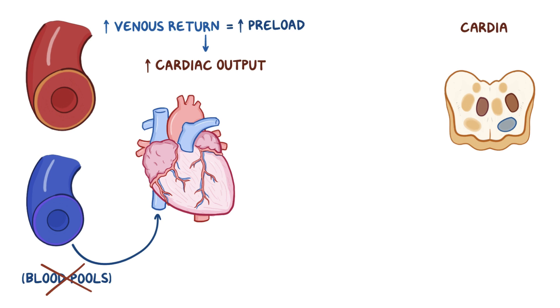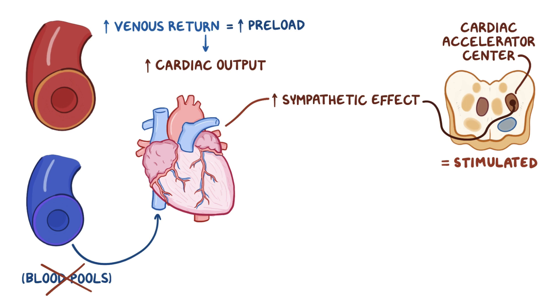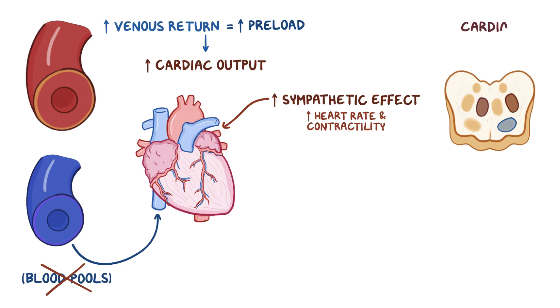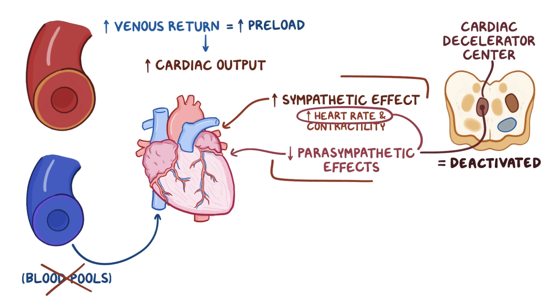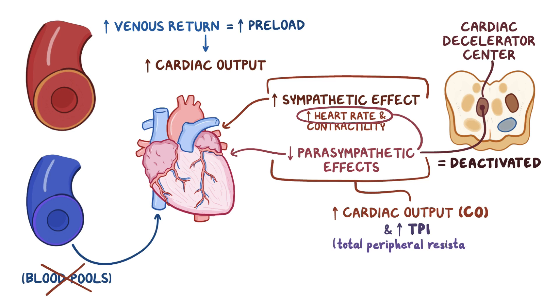Meanwhile, the cardiac accelerator center is also stimulated, increasing the sympathetic effect on the heart and letting the heart work faster and more forcefully — increasing heart rate and contractility. At the same time, the cardiac decelerator center is deactivated, which reduces the parasympathetic effect on the heart, again speeding up the heart rate. Combined, these effects result in an increased cardiac output and an increase in total peripheral resistance, which raises the blood pressure back to normal. In this case, these changes can save your life.